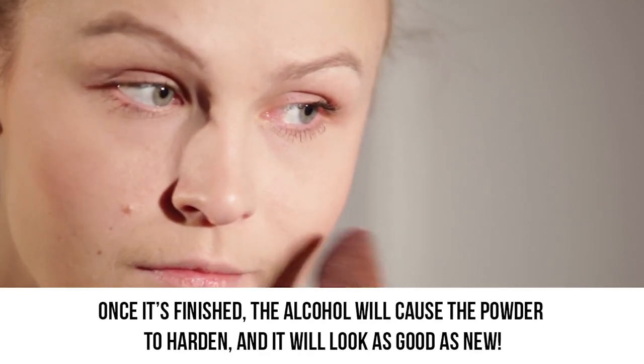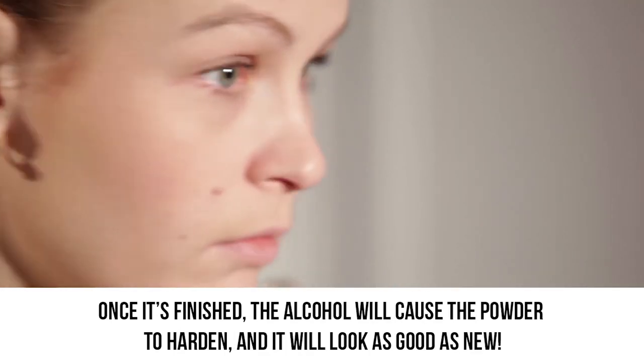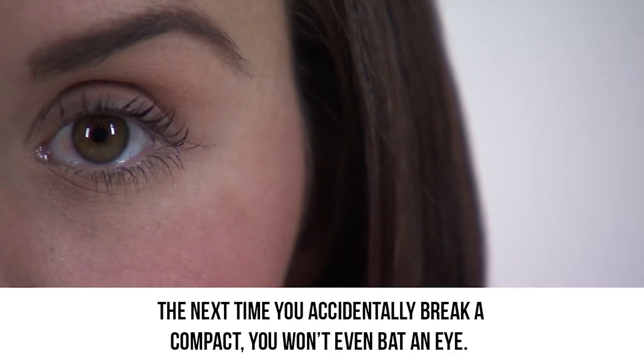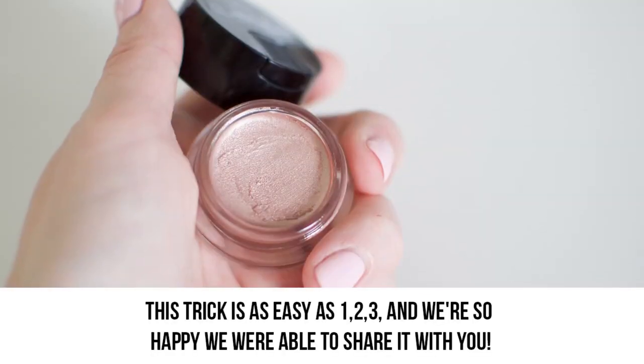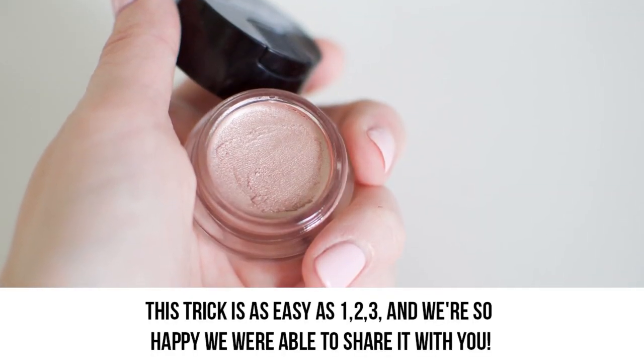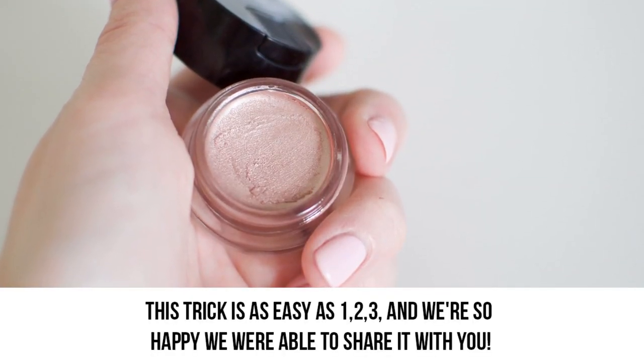Once it's finished, the alcohol will cause the powder to harden and it will look as good as new. The next time you accidentally break a compact, you won't even bat an eye — you'll know just what to do to fix it. This trick is as easy as 1, 2, 3. Make sure to leave us a comment down below and let us know which of these hacks you'll be using to restore your damaged items. Thanks for watching!